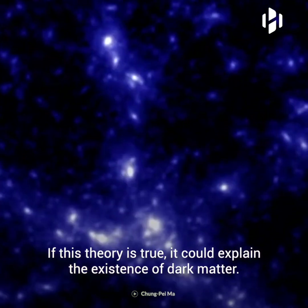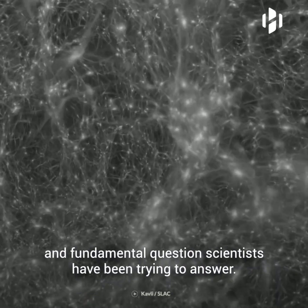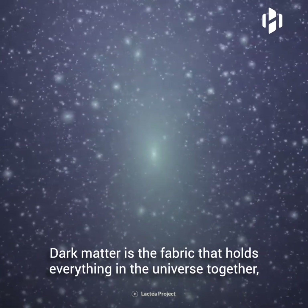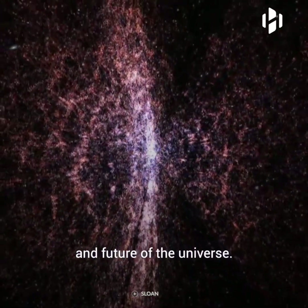If this theory is true, it could explain the existence of dark matter, and if dark matter really exists, it could help solve big, puzzling, and fundamental questions scientists have been trying to answer. Dark matter is the fabric that holds everything in the universe together, and being able to understand it would help us figure out the size, shape, and future of the universe.